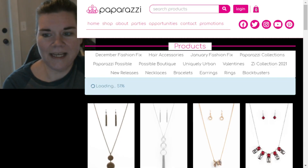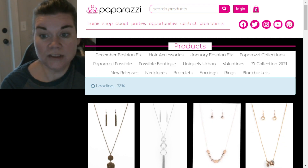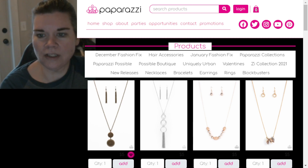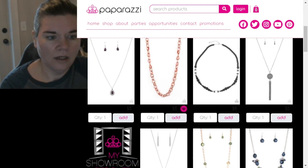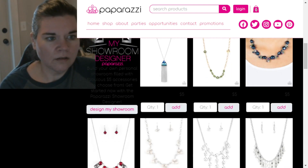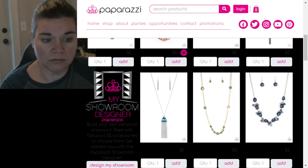Hi everyone, welcome back — it's time for Papa Crappy. It's 12:13 so I am a little bit late. However, we are going to start off by looking at what has just dropped if anything new. Oh look, we have got a disco ball called Rhinestone Revolution right here! This is called Rolling with the Brunches.